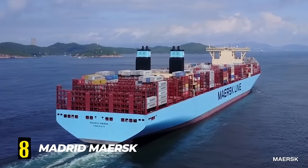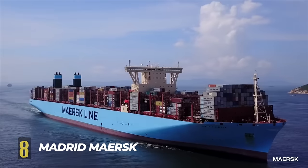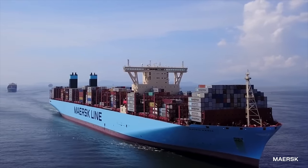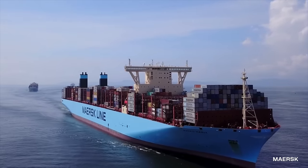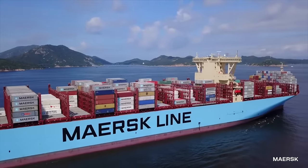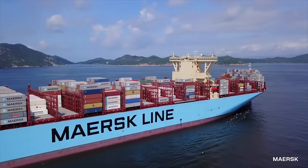Number 8. Madrid Maersk. As the flagship of the Maersk Line, the Danish international container shipping company, the Madrid Maersk utilizes the latest marine engineering developments and is at the cutting edge for safety and environmental standards.